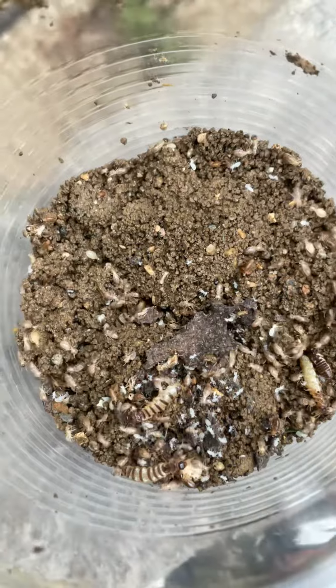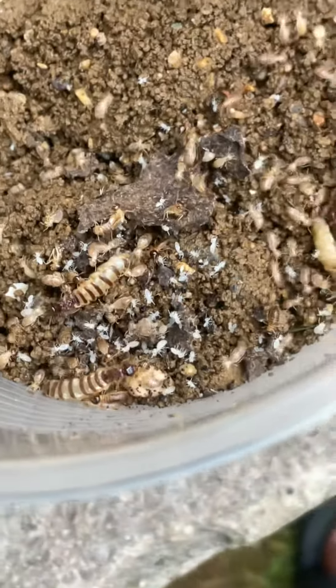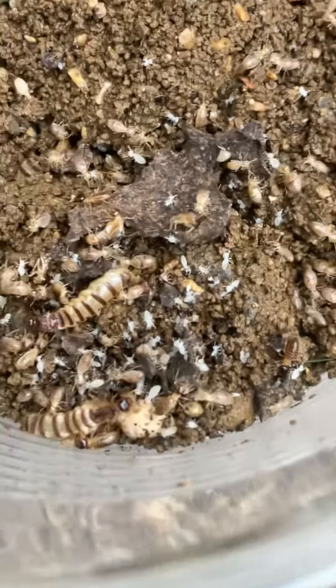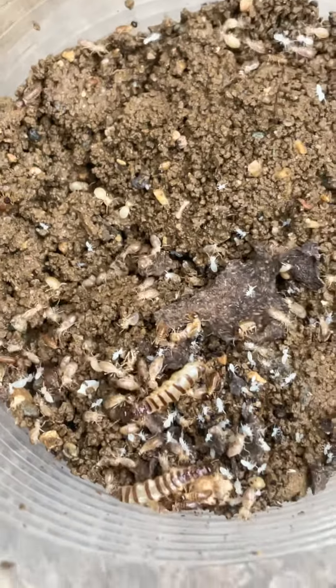The ones without the cone heads are the workers, and that big one right there is the queen. The ones surrounding her are workers and soldiers — this one is a soldier with the cone head, and the ones without the cones are workers.